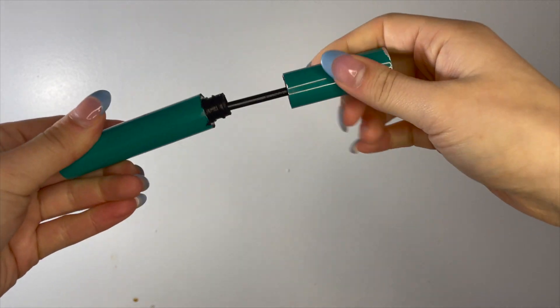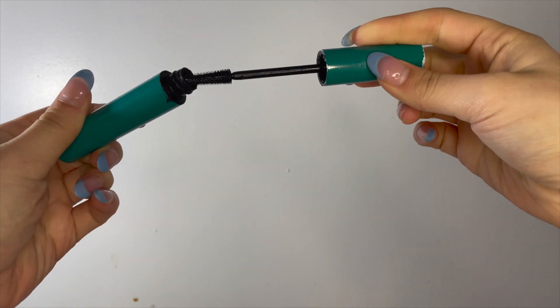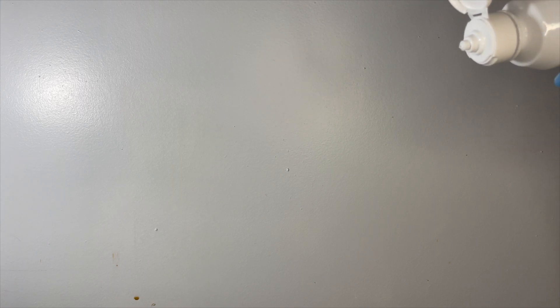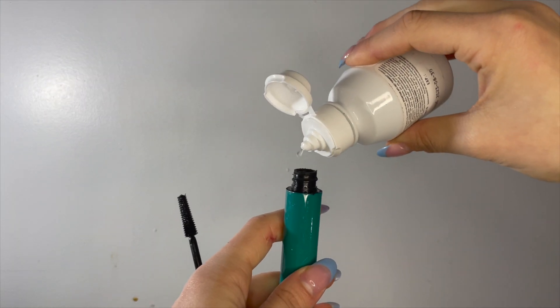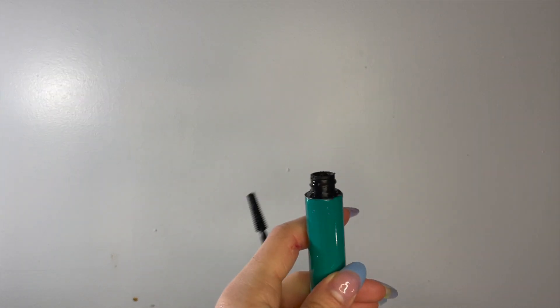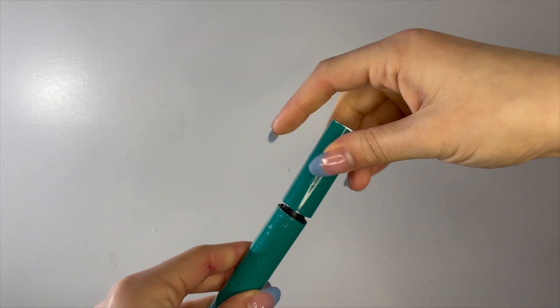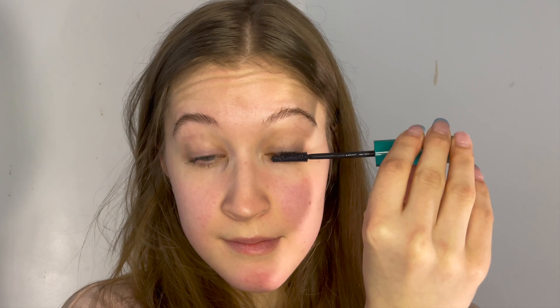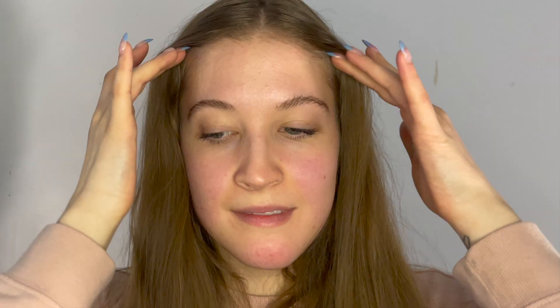I can be very forgetful, so whenever I run out of a product it takes me a while to replenish it. When it comes to mascara, you can take a little bit of contact solution, drip it in, stir it up, and get a few more uses out of it. I stretched mine for almost a month doing this. After a while it won't work as well, but it's still better than nothing — and it's ideal if your mascara is just a little bit dried out.